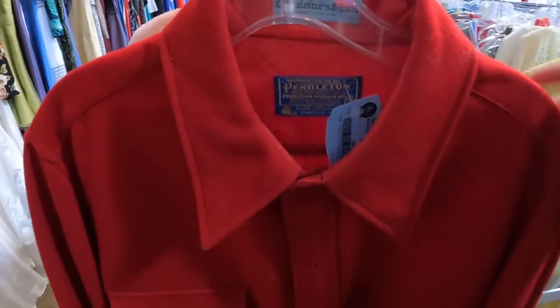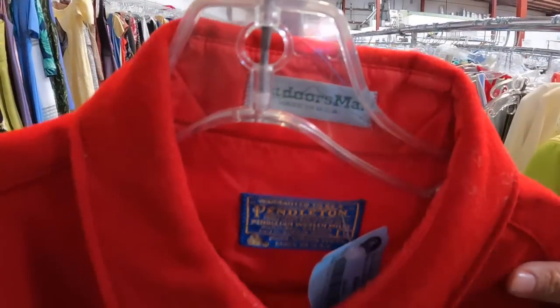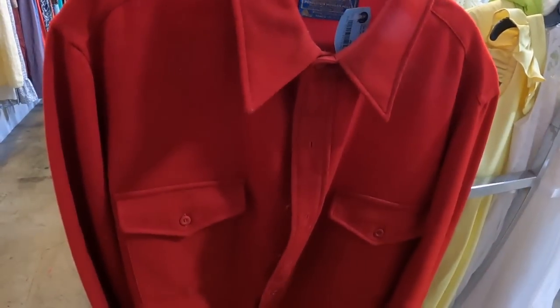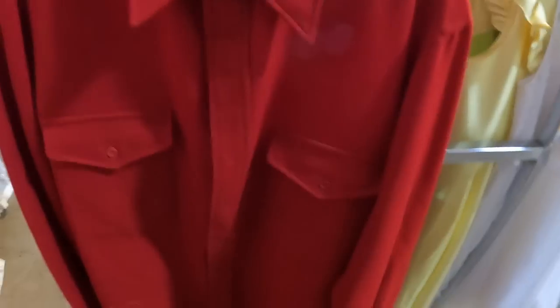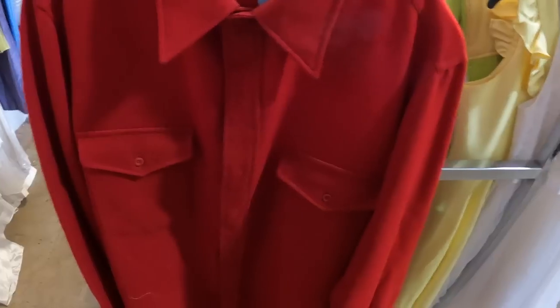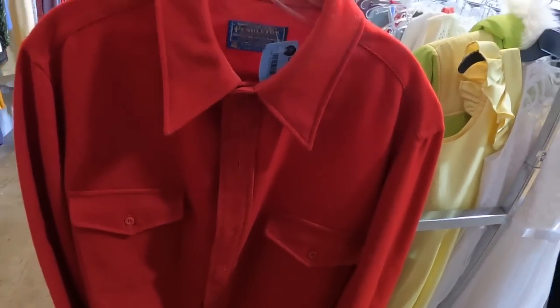Guys, check this one out — I found a Pendleton in here. It says Outdoorsmen. Funny thing — I was over by the t-shirts and while I was pulling this one out, I don't know if it's just me, but can you guys spot vintage clothes buyers? I can spot them from a mile away.